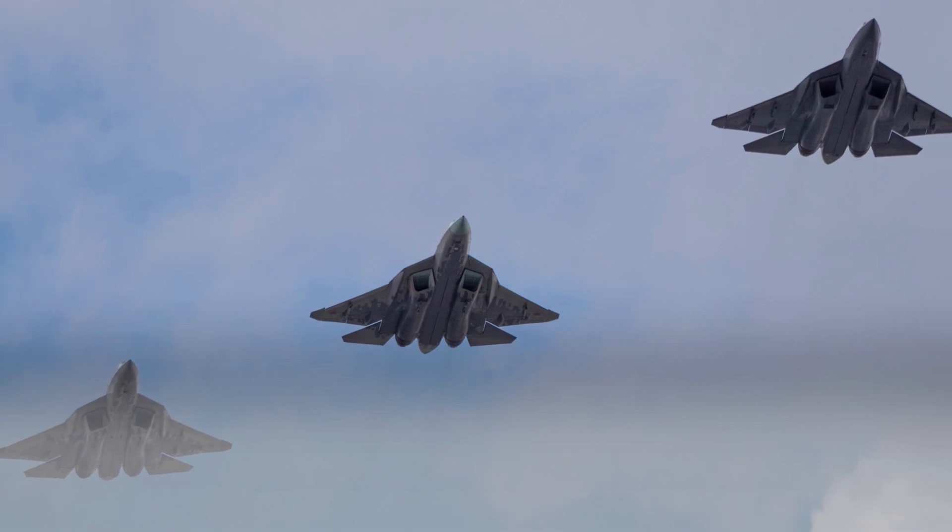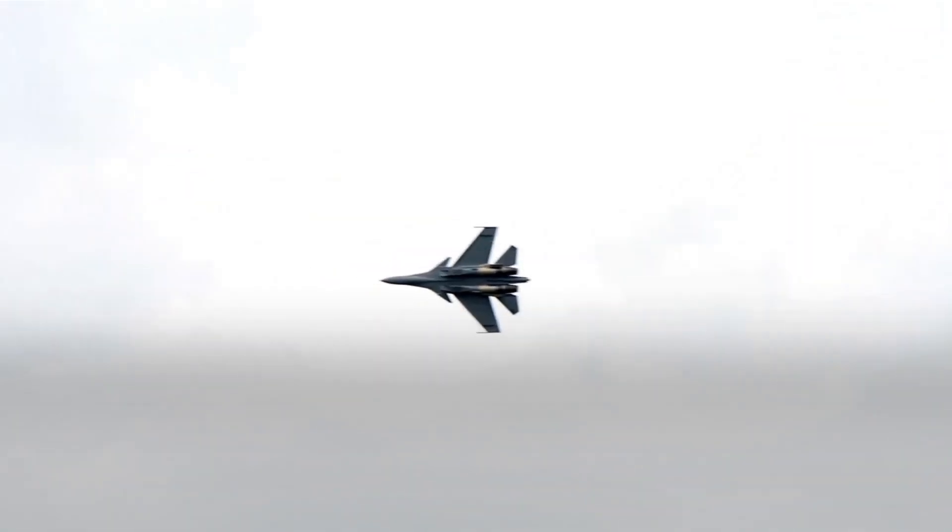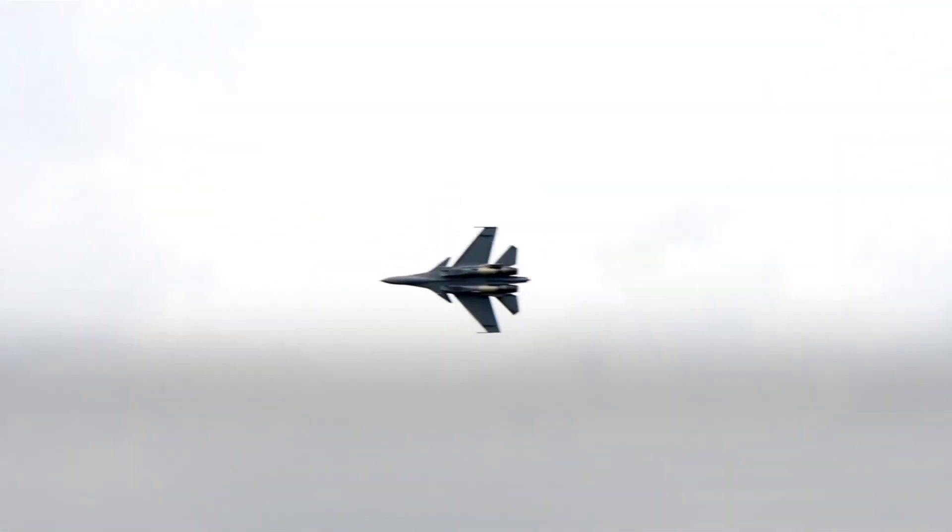The Su-57's maneuverability is a significant asset in air combat. The aircraft's ability to make tight turns and rolls, accelerate and decelerate quickly, and evade enemy air defenses gives it a significant advantage over enemy aircraft. The Su-57's maneuverability is likely to be a key factor in its ability to dominate the air combat environment in the coming decades.